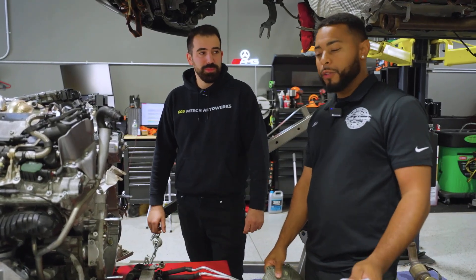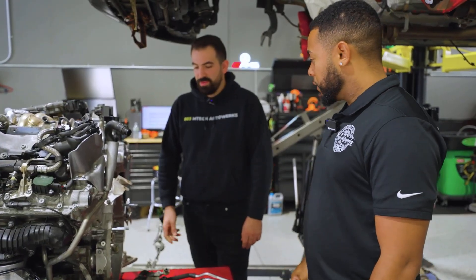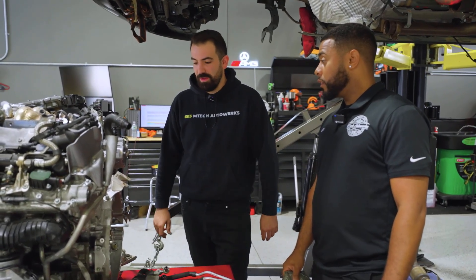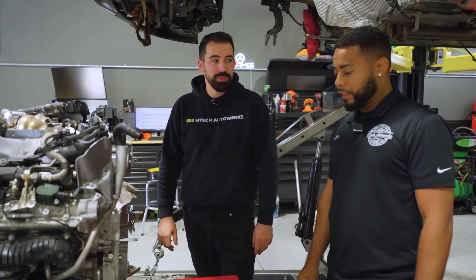Just know when you're going into a job like this, it can get very expensive. That oil control harness isn't specific to just this engine — it's on most Mercedes-Benz engines. But obviously this is the most labor intensive. It's crazy.